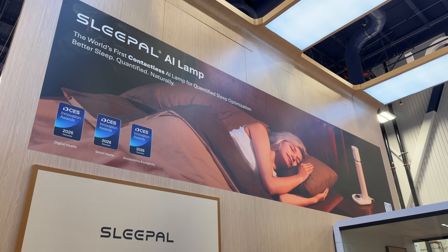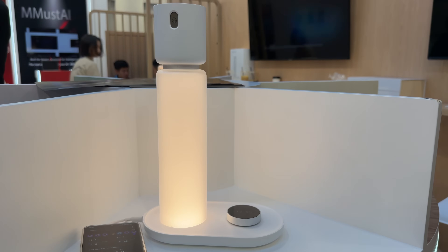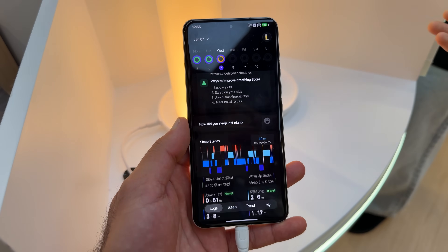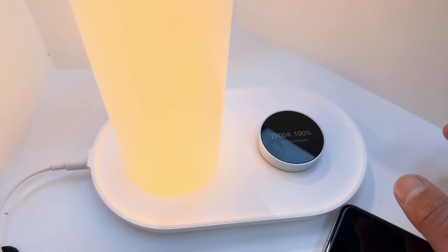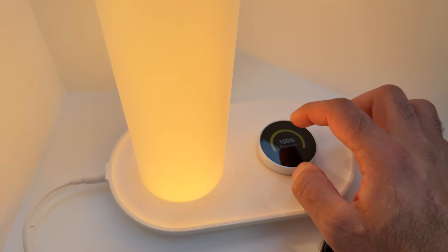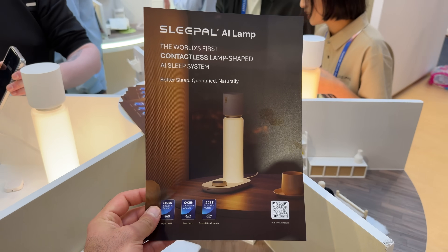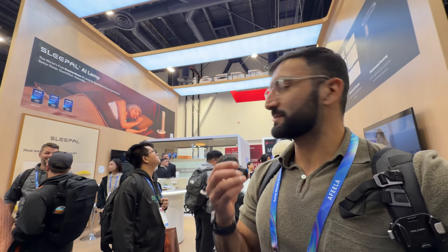This is the Sleep Pal AI lamp. It's going to do some sleep tracking, the lights can change, and there are meditations you can listen to. It is an interesting concept, but I haven't seen one of these be successful. You need your bedstand to be the same height as your bed and one for each side. I'm curious to see if this will pan out to be something useful. If you want to see me test it, let me know in the comments.